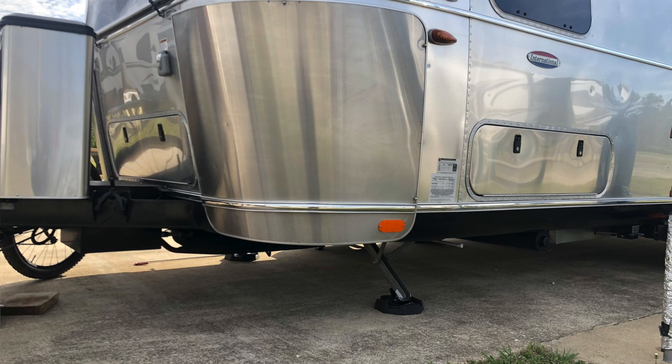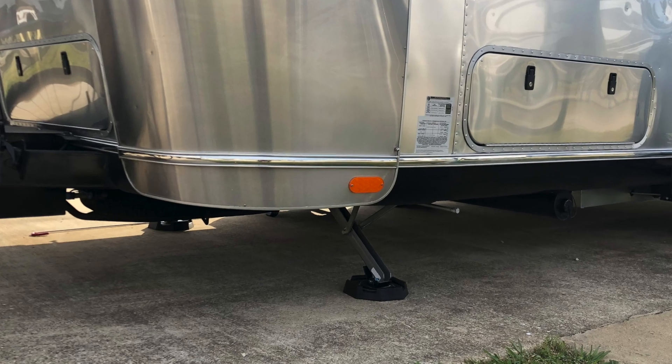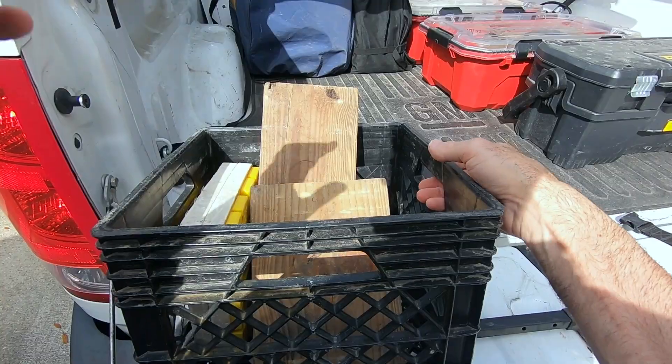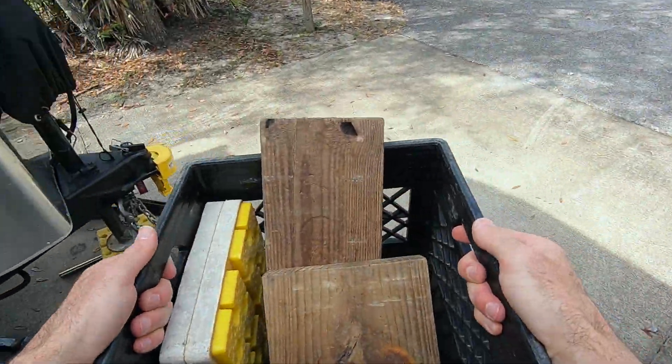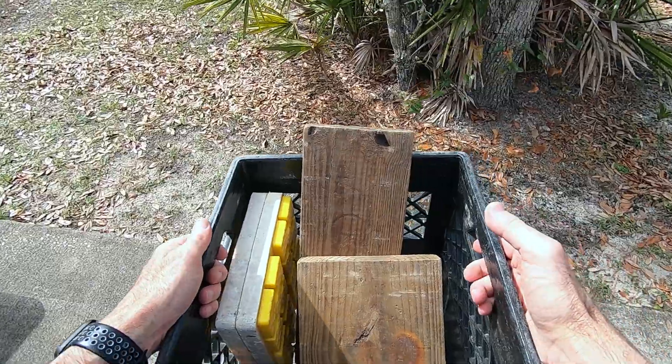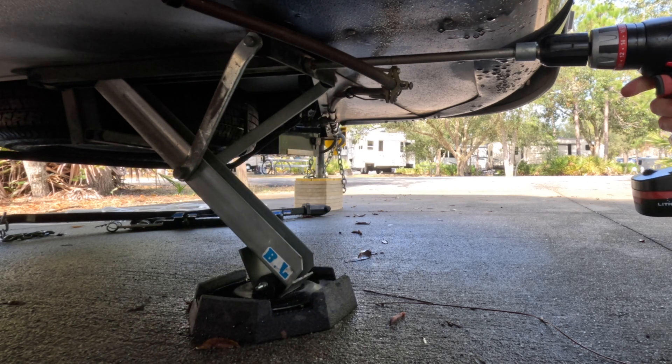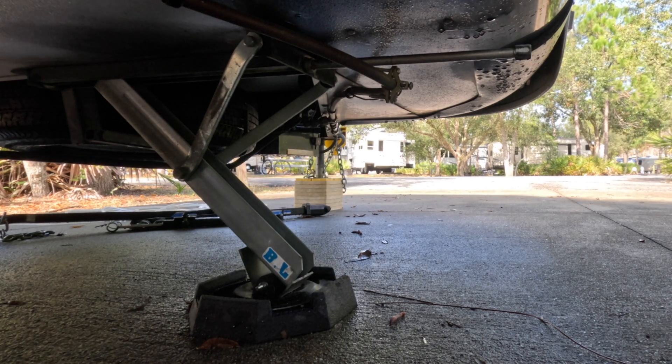The next upgrade we made was the installation of snap pads onto our Airstream. These are permanent jack pads — you don't have to worry about lugging around wooden blocks or plastic Lego blocks in your tow vehicle anymore. Once you install these on your stabilizer jacks, they're permanent. They don't fall off, they're always there. Super simple whenever you put your stabilizer jacks down, and it just makes setup so much easier and more efficient.